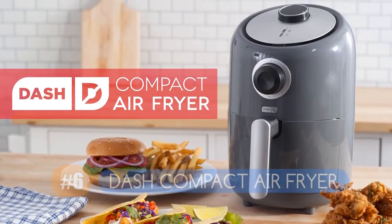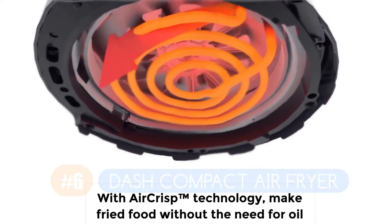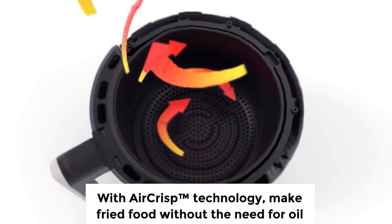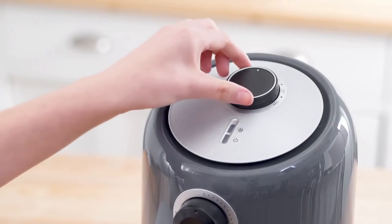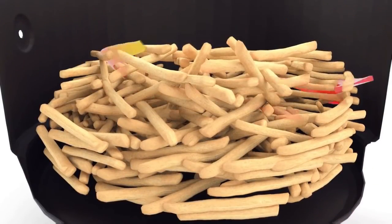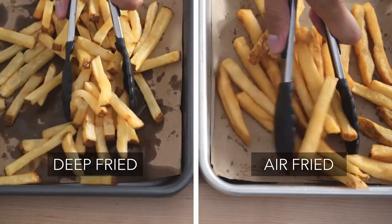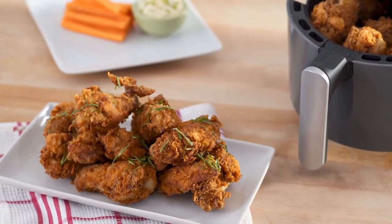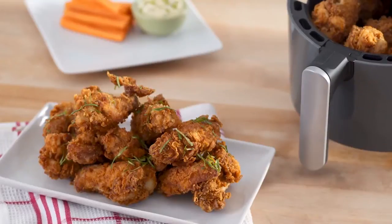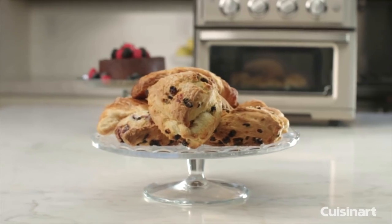Number six is the Dash Compact Air Fryer. Unlike its bigger sibling, the Dash Compact is underpowered and comes with a rock-bottom price tag. While the Dash Deluxe is a powerhouse, the Dash Compact struggled with almost everything we put inside it — french fries and Brussels sprouts were underdone and unevenly cooked, and mozzarella sticks came out hot but not crispy. If you're looking for the best compact and cheap air fryer, the Dash Compact is the best choice in that category.